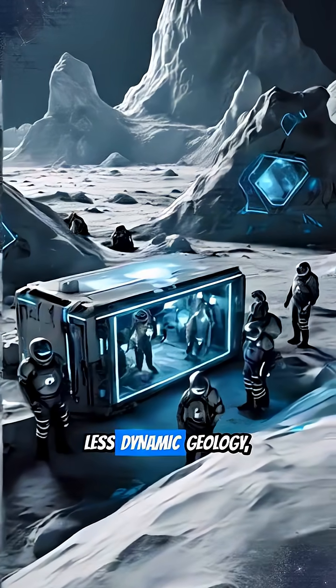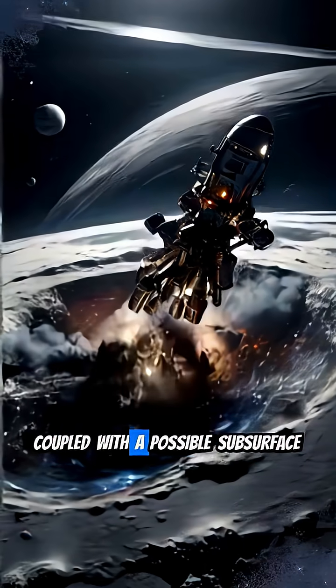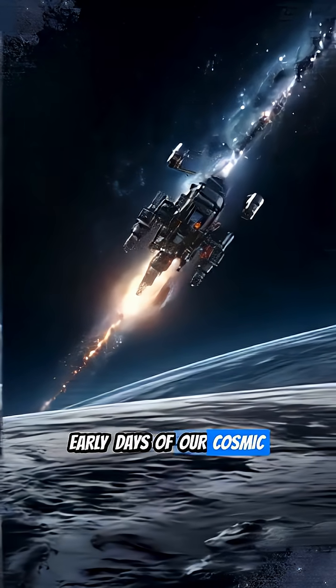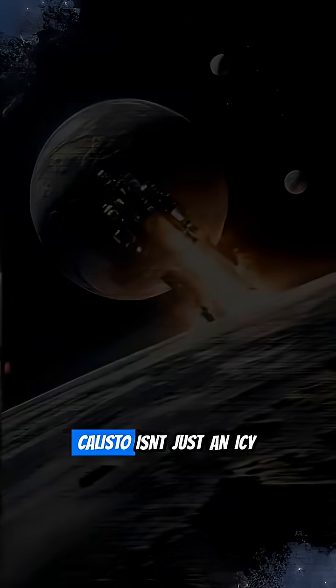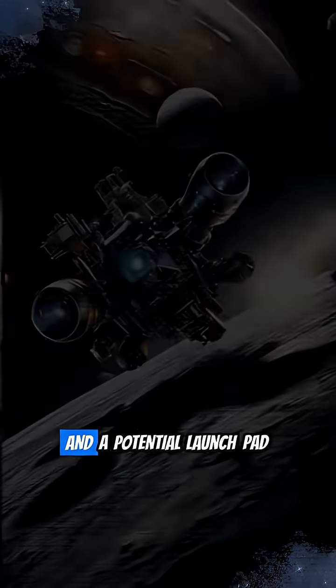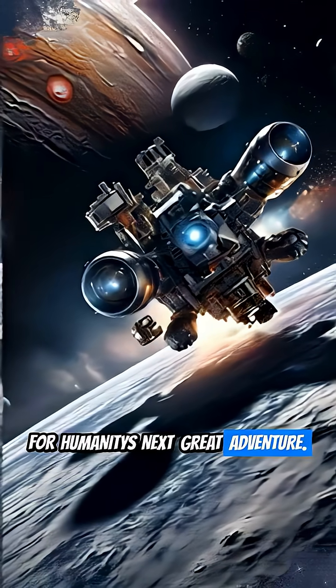Its ancient, less-dynamic geology, coupled with a possible subsurface ocean, offers invaluable clues about the early days of our cosmic neighborhood. Callisto isn't just an icy giant — it's a cosmic time capsule and a potential launch pad for humanity's next great adventure.